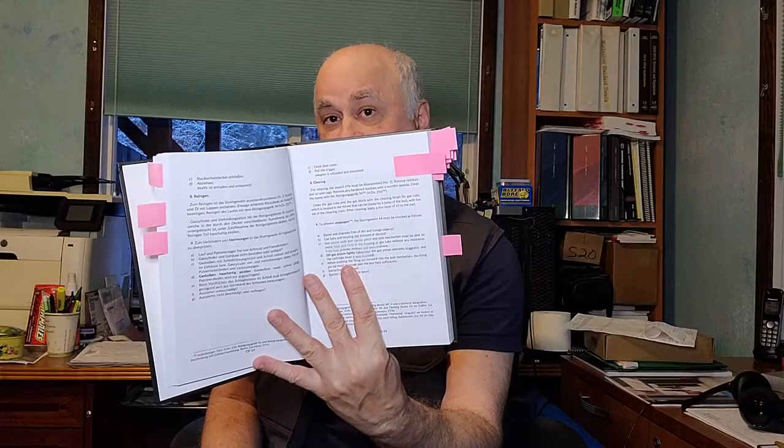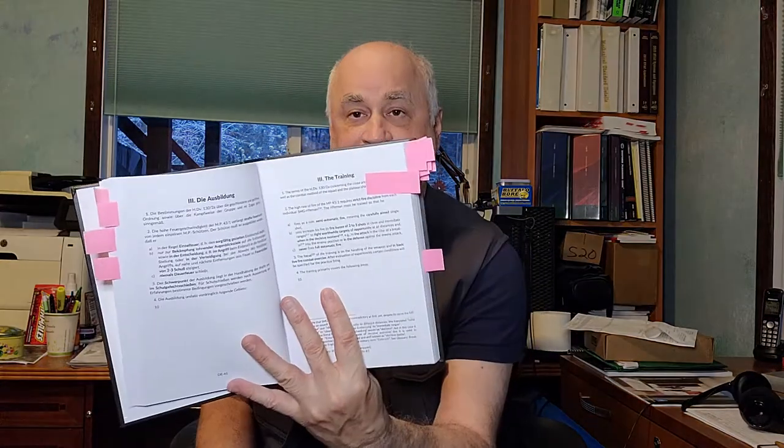They talk about the cleaning and maintenance of the STG-44. One humorous detail is that it specifically says to remove any hardened residue with a wooden spatula — and that is an exact translation. I'm not sure if 'wooden spatula' has a different meaning in German, but I found it funny. They also talk about training using the STG-44. One small translation issue: they refer to lying down with your weapon, whereas in American English we would say going prone, not lying down.